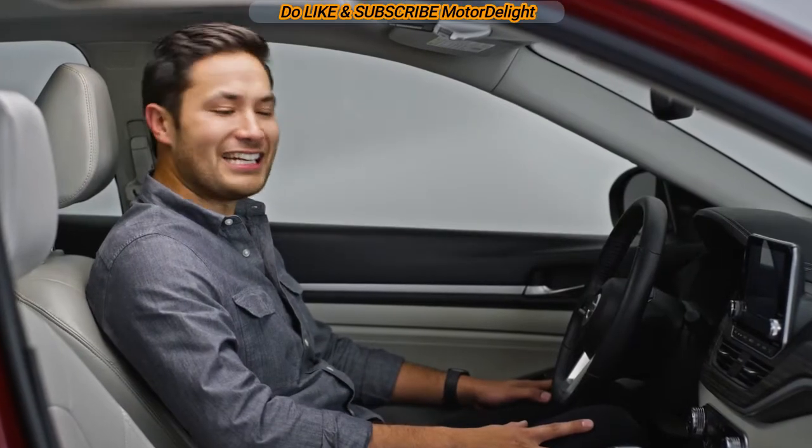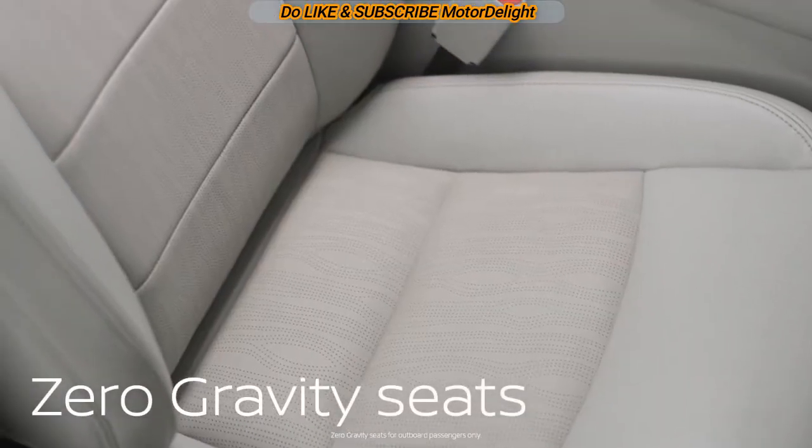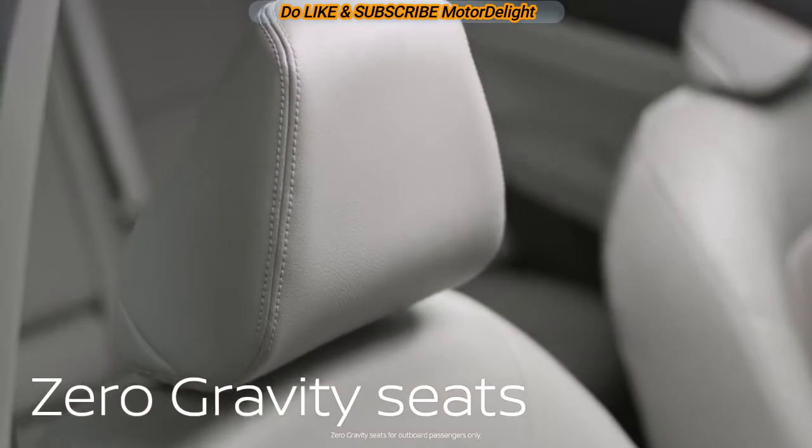Plan to be here for a while? Nissan literally has your back with Altima's zero-gravity front seats. They're inspired by astronauts' long journey into space.